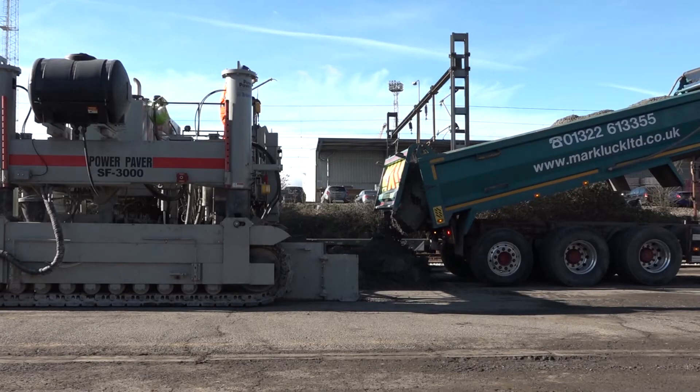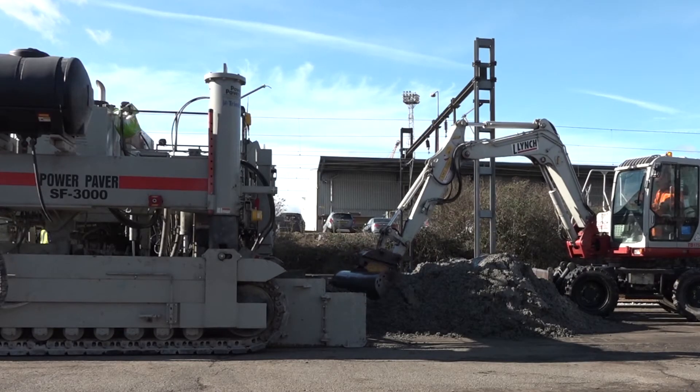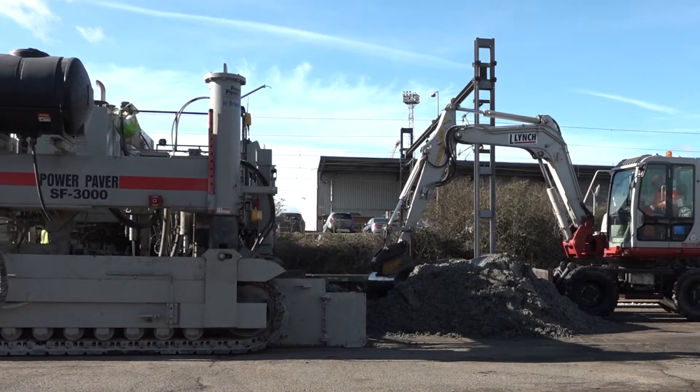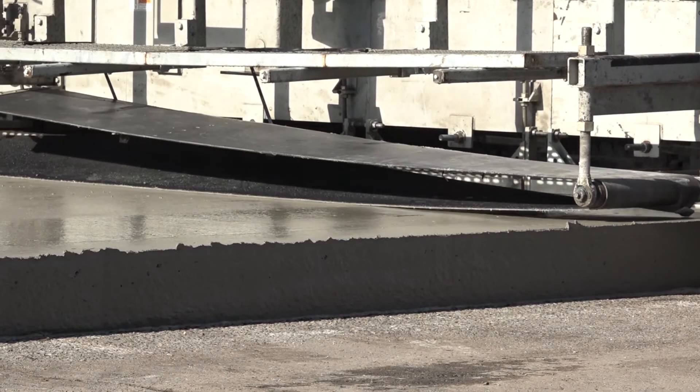So last week we got the design off Port Tilbury. I then sat down with the Trimble software on my computer, created a design for the paver, then uploaded this design into the paver — you can see them working there.